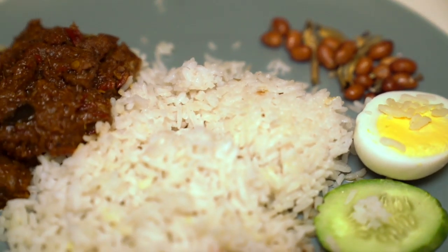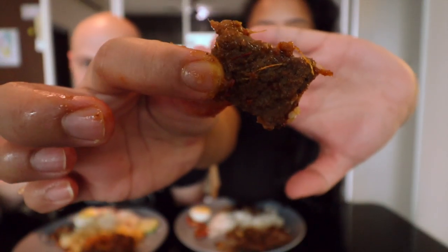The beef rendang is calling my name. It's nice because it's not too saucy, though it has a little bit of sauce on it. You can see the shards of lemongrass and chili. Wow, the beef rendang is excellent. You really taste the lemongrass. There's a little bit of coconut-y flavor in there — really tasty. There's star anise in there too. The sambal has some ikan bilis in it as well. That sambal's got a kick — a really nice balance of fish flavor, sweet and spicy. Very nice sambal here, and so much lemongrass.